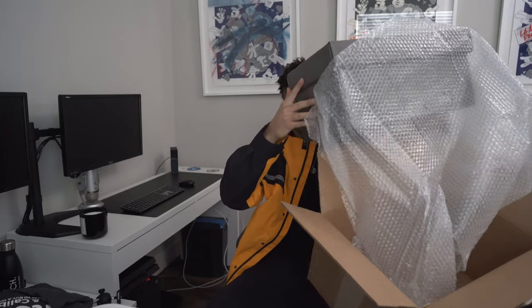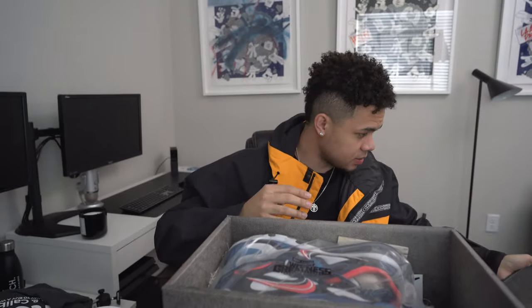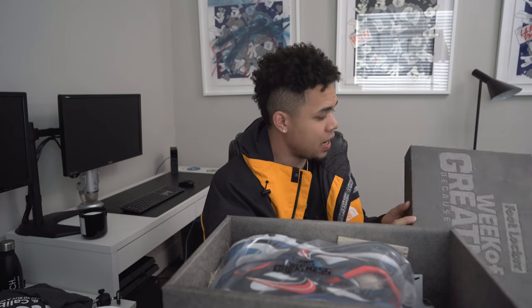Let me get that thumbnail real quick — boom! Look at this, it looks like a concrete box. Foot Locker has really been sending some wild packages. I got that cooler before, and now — boom — Week of Greatness. This is a heavy duty box, bro.